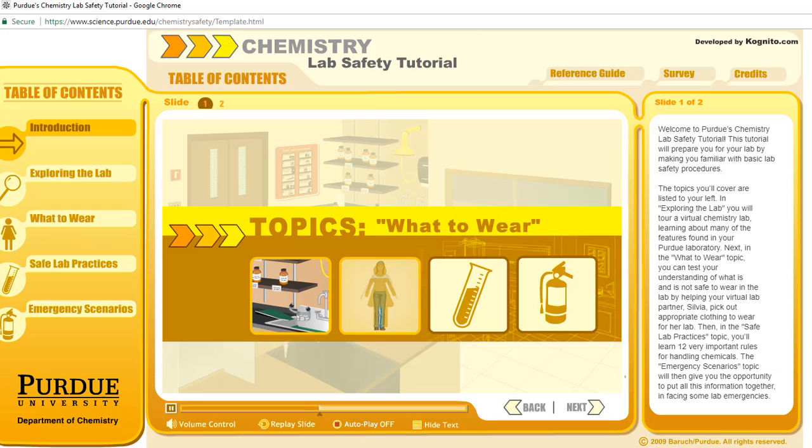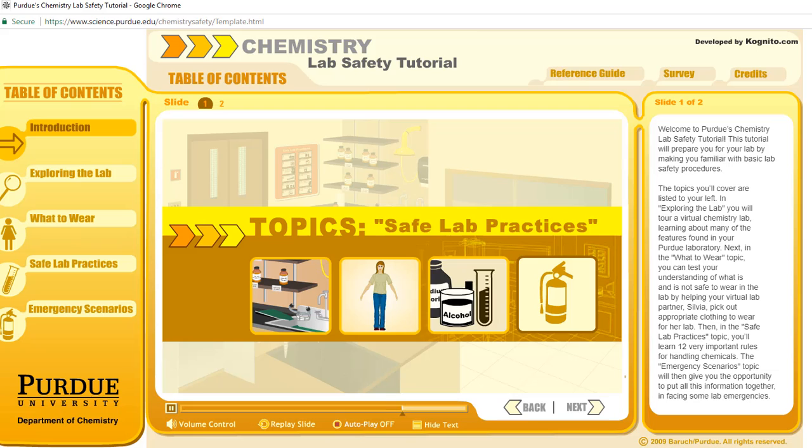In the what to wear topic, you can test your understanding of what is and is not safe to wear in the lab by helping your virtual lab partner, Sylvia, pick out appropriate clothing to wear for her lab. Then in the safe lab practices topic, you'll learn 12 very important rules for handling chemicals.